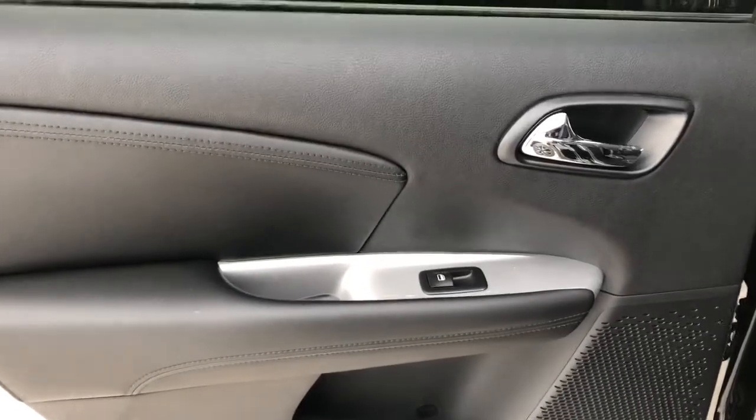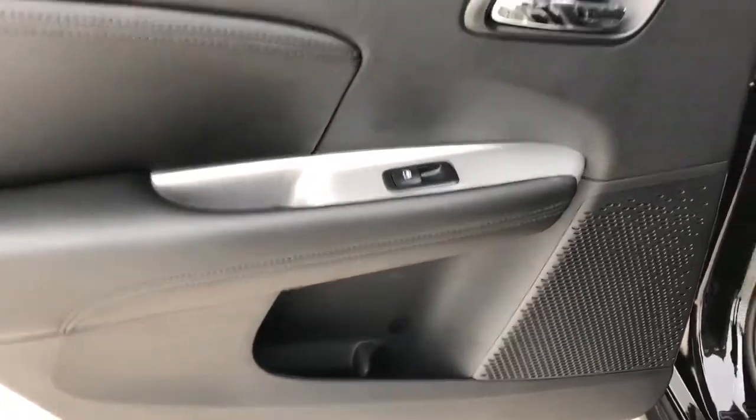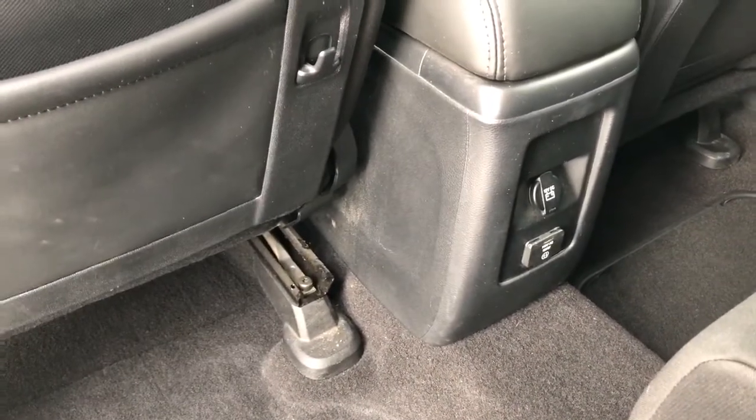Now on to the rear interior, we also have our chrome door handle, window switch, speaker and storage. Back of the front seats we have leather magazine holders, and back at the center console area we have charging outlets. We have our rear 60/40 with fold down center seat featuring two cup holders, as well as our far rear 50/50.